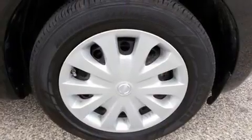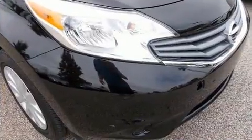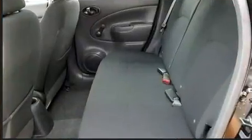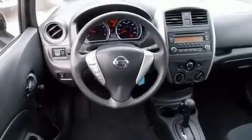Nissan infused the interior with top-shelf amenities such as a trip computer, rear wipers, and a split-folding rear seat. Storage solutions are integrated throughout the interior, demonstrating thoughtful attention to detail.